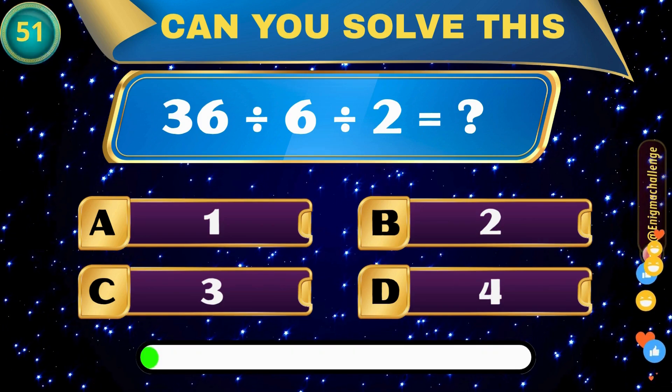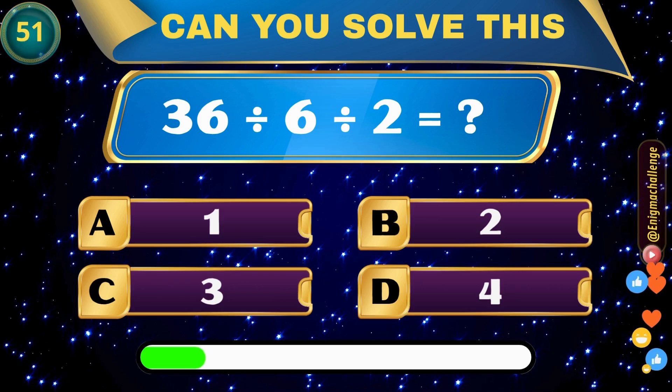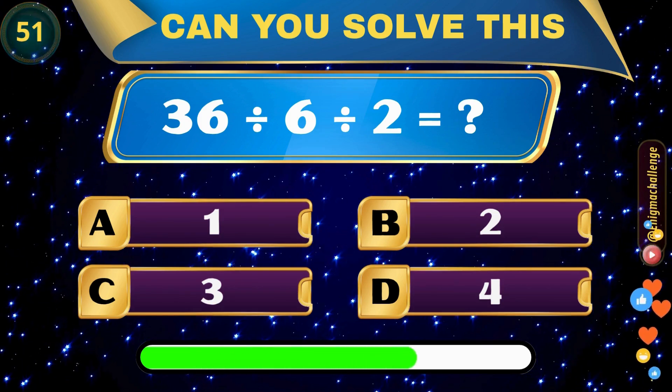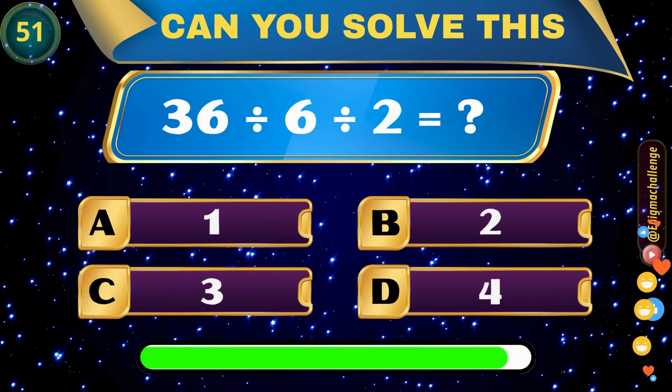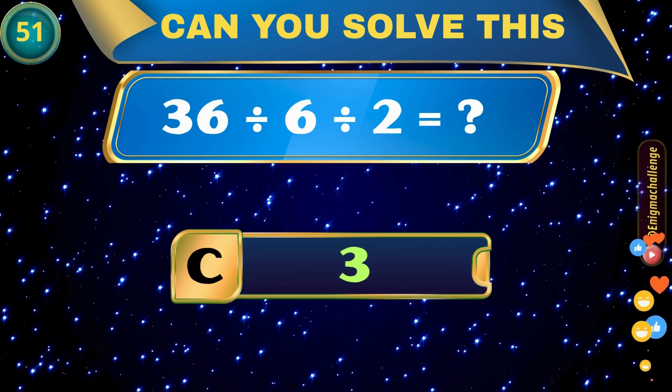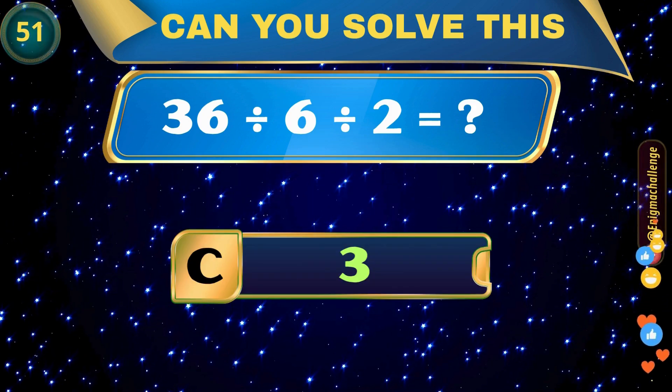36 divided by 6 divided by 2 equals? A. 1, B. 2, C. 3, D. 4. Correct answer: C. 3.